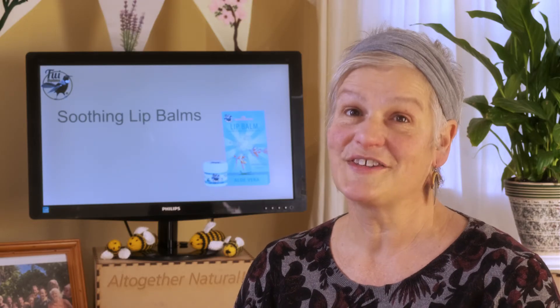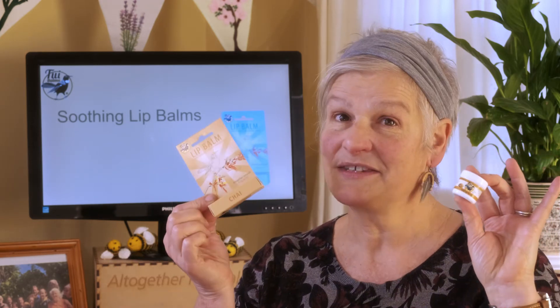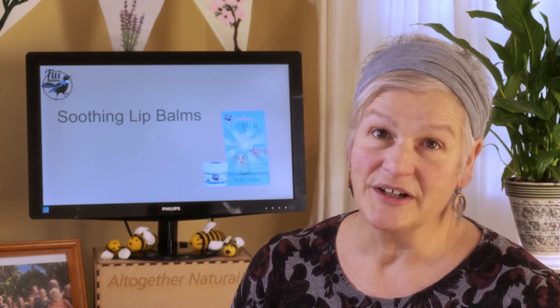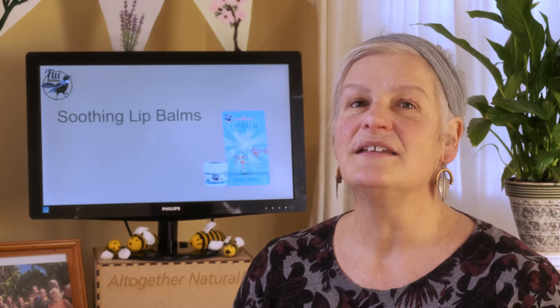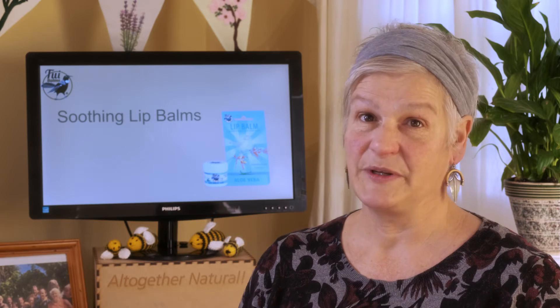Tui lip balms are altogether natural. They're available in pots and sticks and they come in four popular flavors: aloe vera, which is our unscented but has a soft honeyed beeswax smell, vanilla, exotic chai, and spearmint.